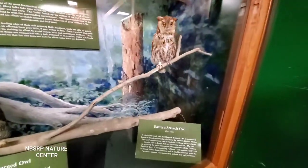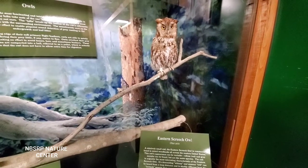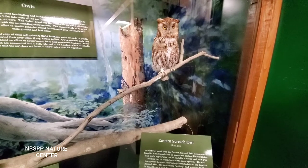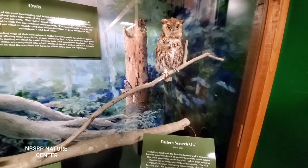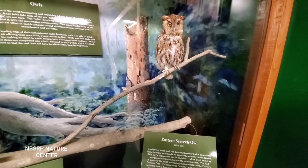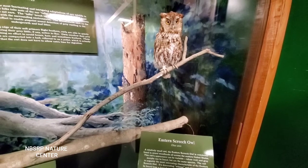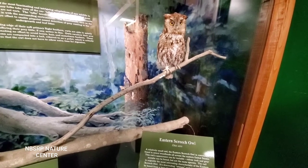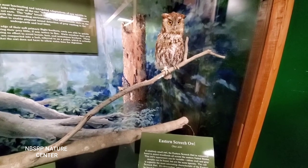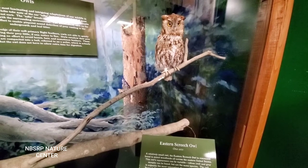And here's the eastern screech owl — a relatively small owl commonly found in mixed woodlands all across the eastern U.S. This owl's appearance can be variable; red and gray morphs can be found, but are the same species. The call is arguably the most interesting characteristic of the eastern screech owl. Its descending whinny and unusual trill can be heard from a long distance and is starkly different from the screech sounds that some may believe this owl produces.